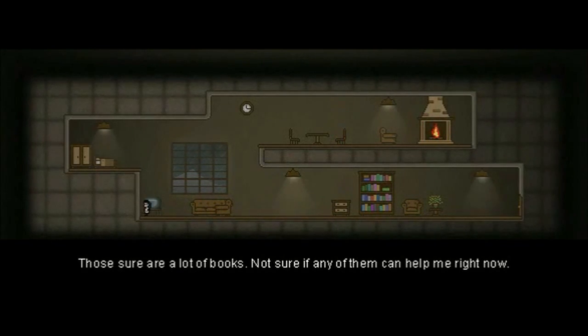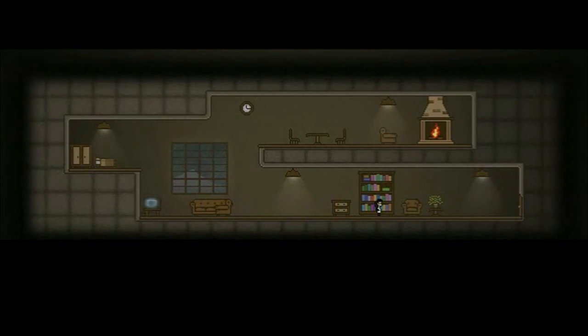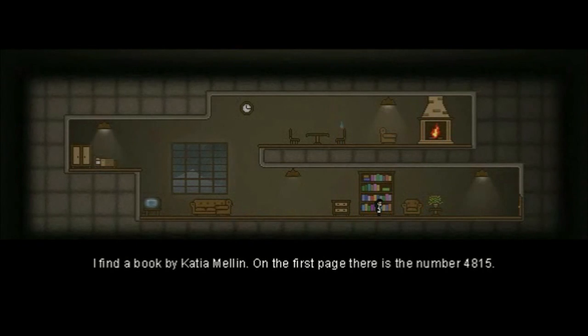Can't say anything about the sofa. There's something on the TV: 'Open Katia's book.' I found a book by Katia Mellon.